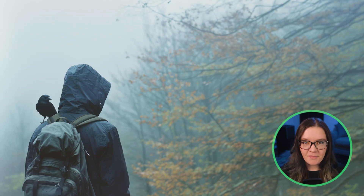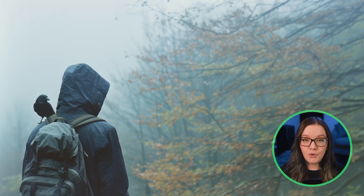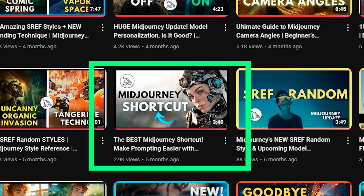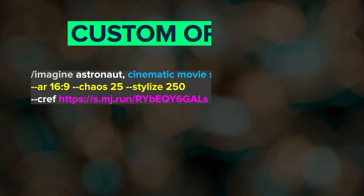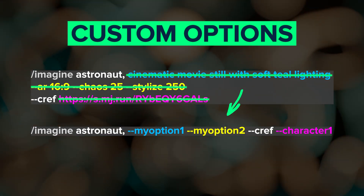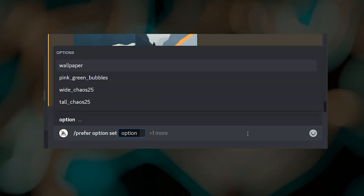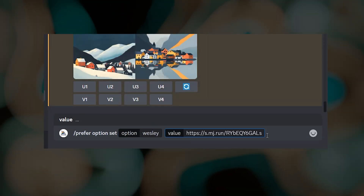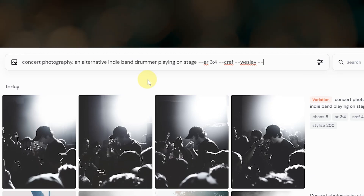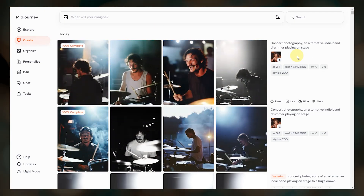A couple of miscellaneous updates: if you've created shortcuts on Discord using the prefer options commands, you can now use those shortcuts on the website. If you're not familiar with custom shortcuts, you can go watch this video — basically it's a way to store things like character reference URLs, style references, and other prompt text into a shortcut that you can include in your prompt. You still have to set up the shortcuts on Discord, but you can now use them when you prompt on the website, which is wonderful because now every time I want to use my Wesley character reference, I just type dash dash Wesley after the C ref parameter and it adds him in.